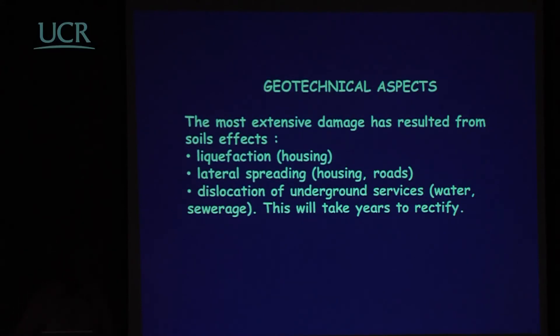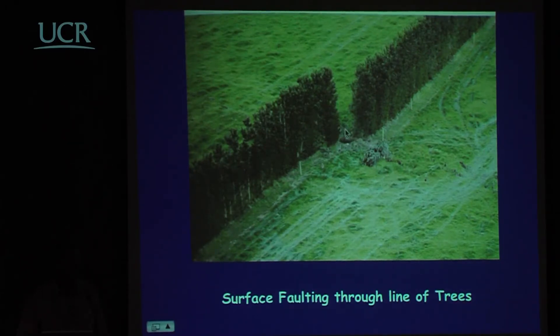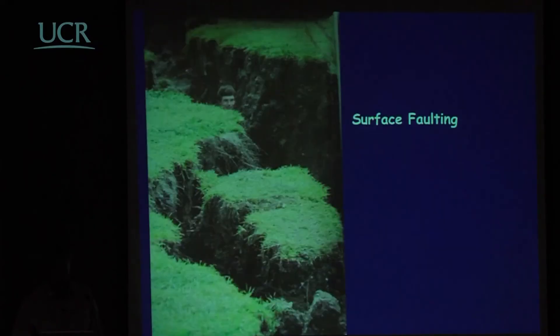Geotechnical aspects were particularly interesting. The most extensive damage resulted from soil effects: large amounts of liquefaction affecting housing, lateral spreading affecting housing and roads, and dislocation of underground services — and this will take years to rectify. To show the surface faulting: this was a continuous line of trees now displaced by about four and a half metres — a very substantial surface expression of the strike-slip fault.